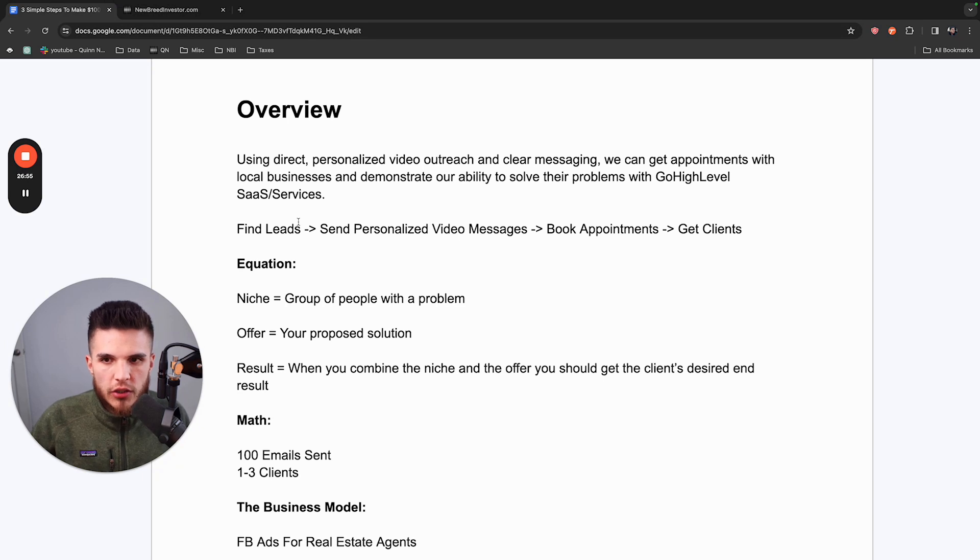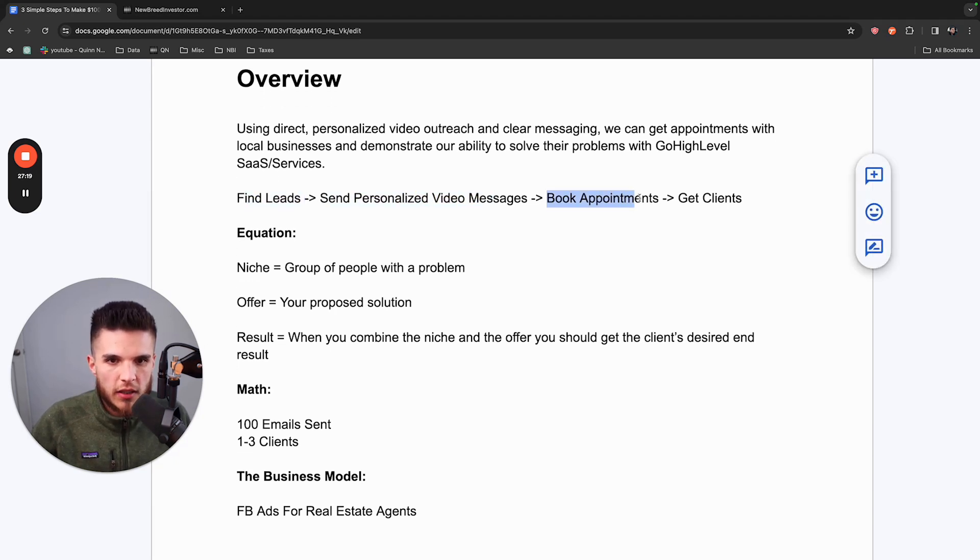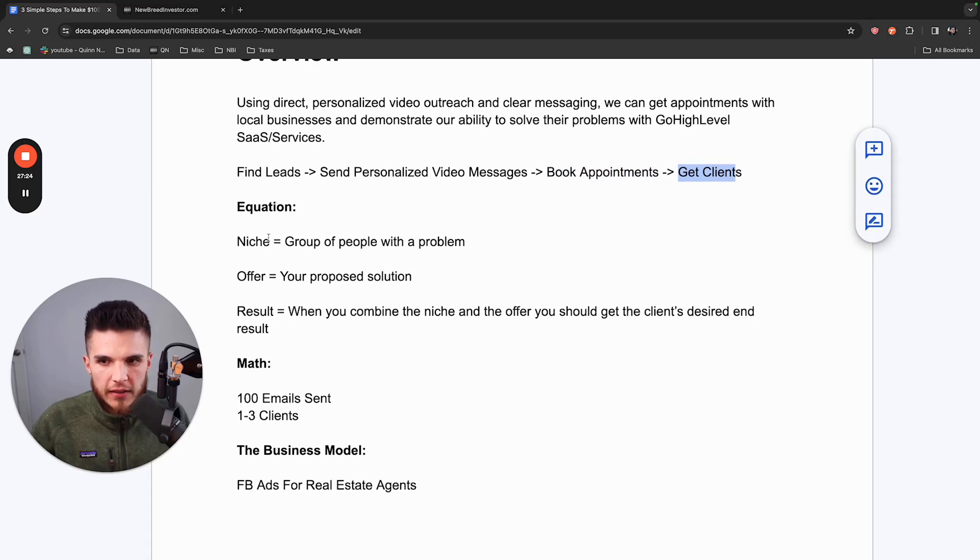Now for the specific method: we're going to use direct personalized video outreach and clear messaging to get appointments with local businesses and demonstrate our ability to solve their problems with GoHighLevel and SaaS services. We find leads, send them personalized video messages, get them to book appointments, and that turns into clients. The equation is: a niche — a group of people with a problem — in this example real estate agents who need homebuyers or home sellers. The offer is your proposed solution: generating leads using paid ads and booked call funnels.